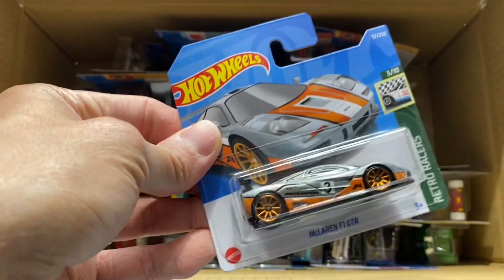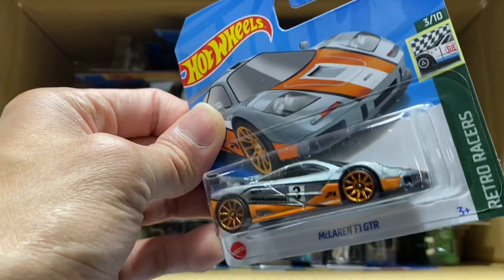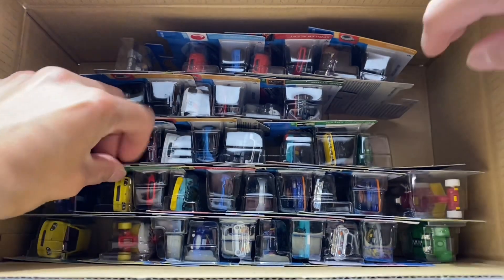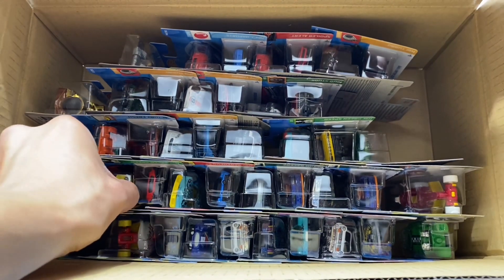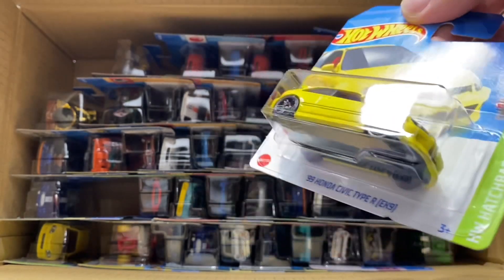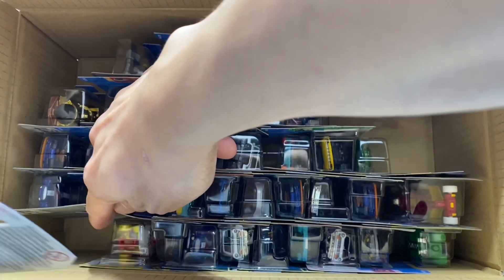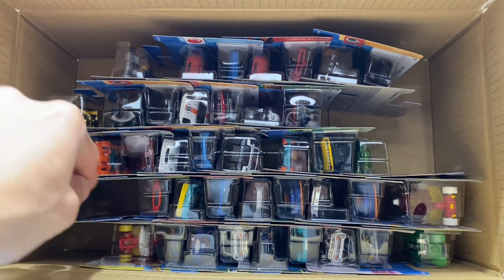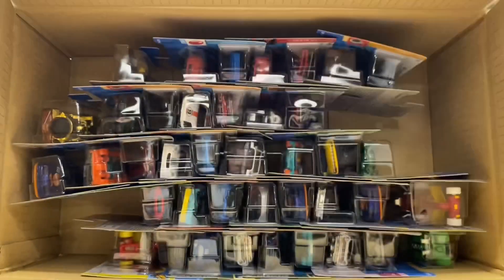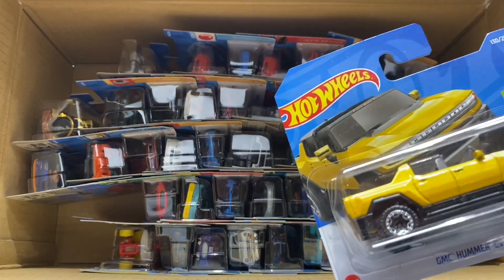Got the McLaren F1 GTR - this is one I've been looking forward to. The color scheme looks really good with orange accents on a brilliant shimmer gray. This is H case but we have an EK9 Honda Civic - actually two of them, there's one in the bottom corner too. So we got two EKs. Also a Team Hot Wheels liveried Shelby Cobra and an EV GMC Hummer.